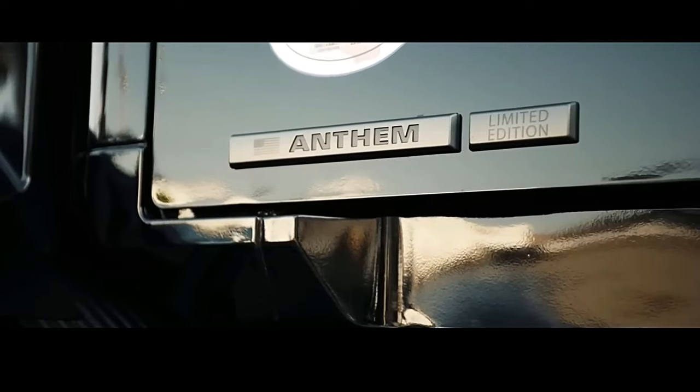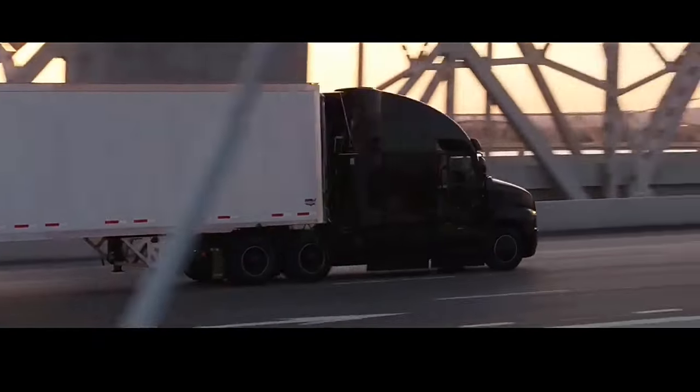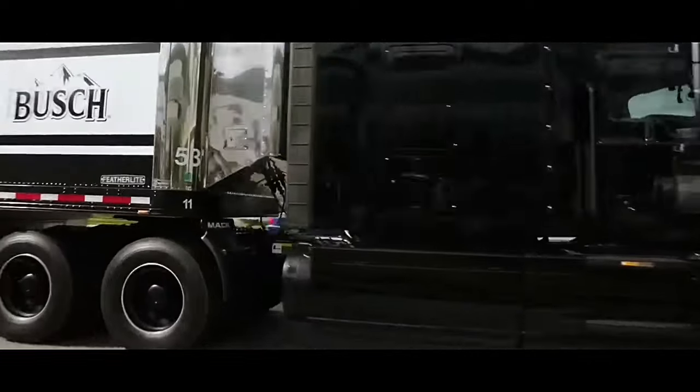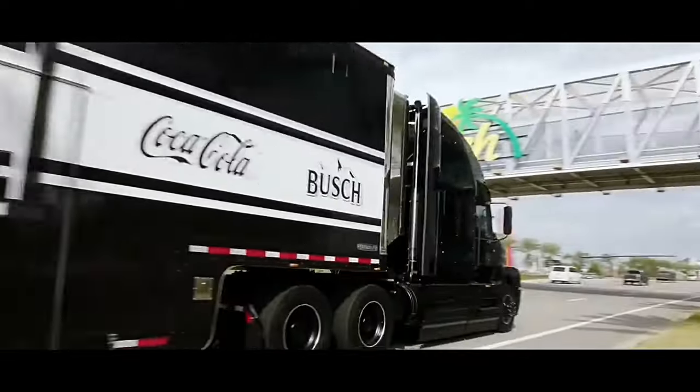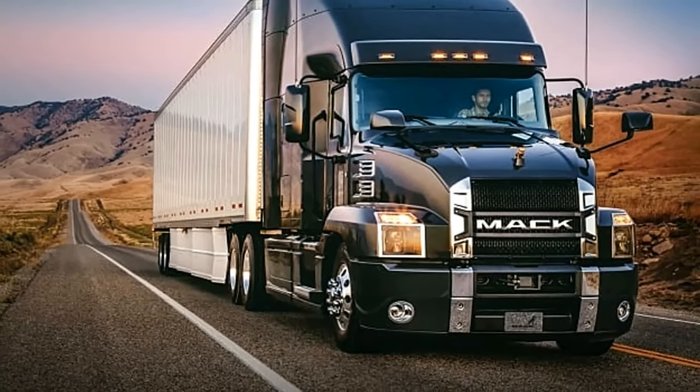The Anthem was designed for more than just fuel efficiency — it was also made with easy maintenance in mind. The Mack Anthem tilt assist hood and functional, modular design allow service technicians to access, repair, and replace components more quickly.